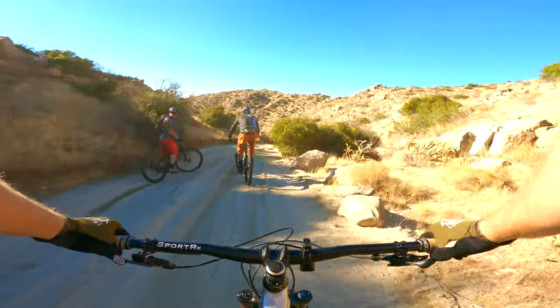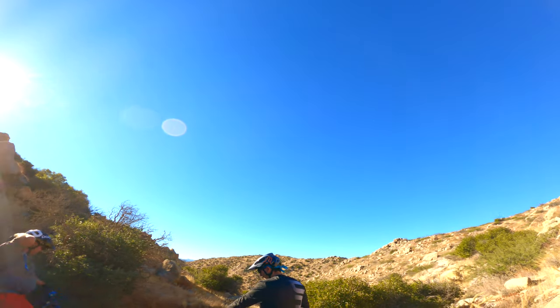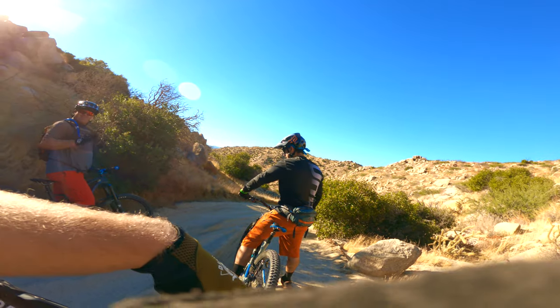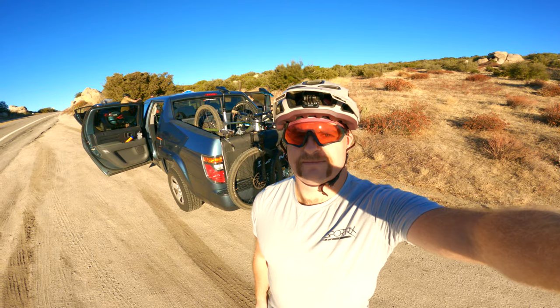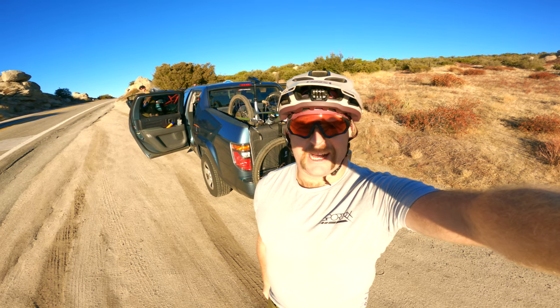That was pretty cool, yeah that was fun. Did you take the same line? I followed Dan, so whatever line I took was your line. Good morning mountain bikers, I'm Chris Wessels and you are watching MTB Trail Review.